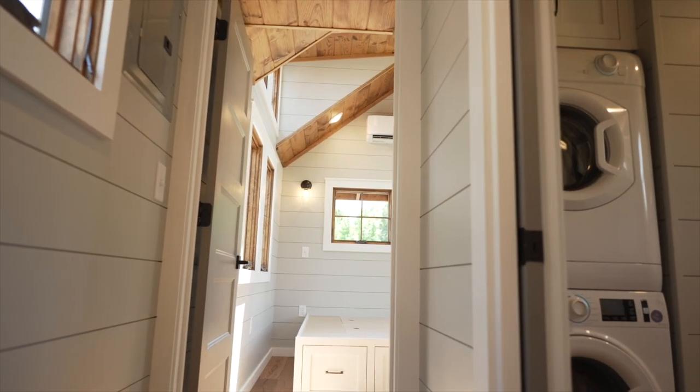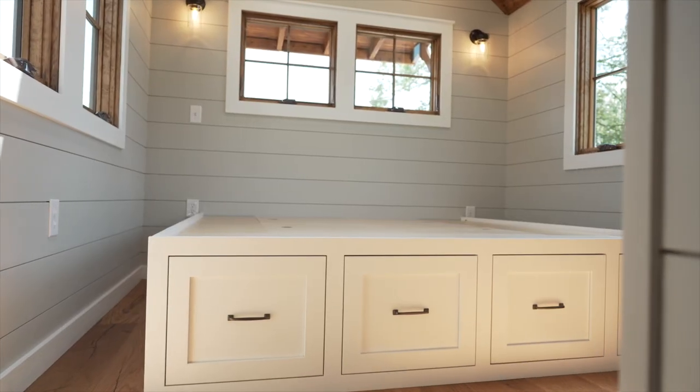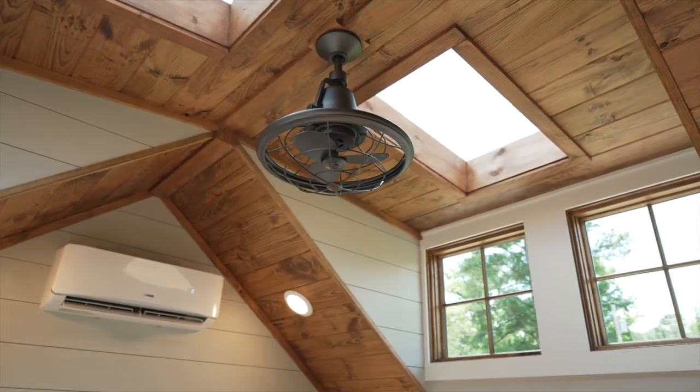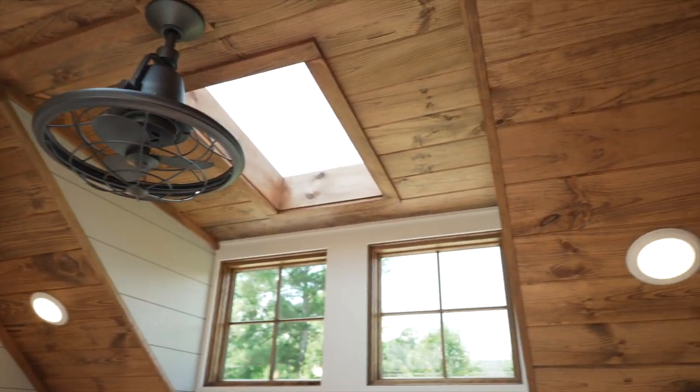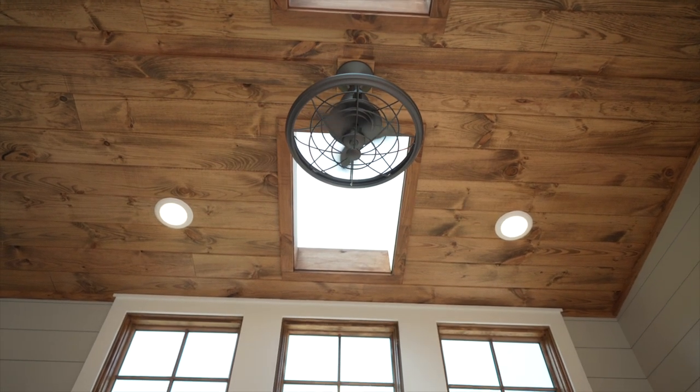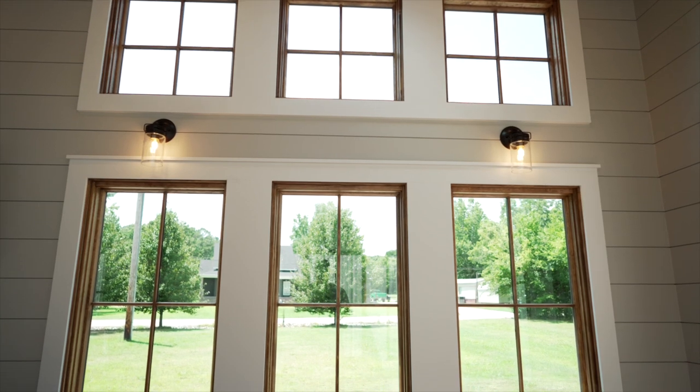Straight down the hallway is the master bedroom. It features a king-sized bed, large closet, and the A-frame roofline gives it a cozy cabin feel with two dormers for natural light. This client chose our optional skylight package, which along with the clerestory windows adds a lot of natural light inside the living space.